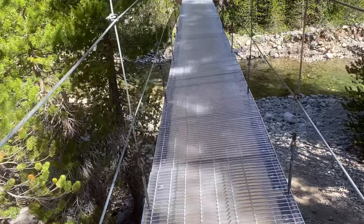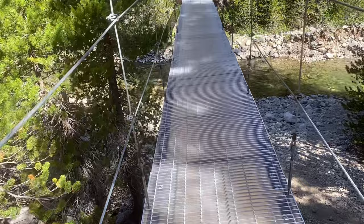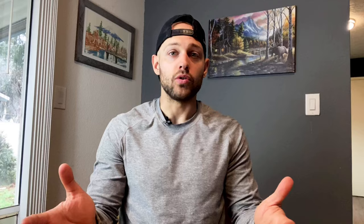Day five you'll be crossing a little sketchy suspension bridge — kind of fun, pretty wobbly. The campsite next to Kings River was cool, although it isn't really right next to the river. Make sure you fill up water before you get to that campsite or about a tenth of a mile past it, because there's no water exactly where that campsite is.